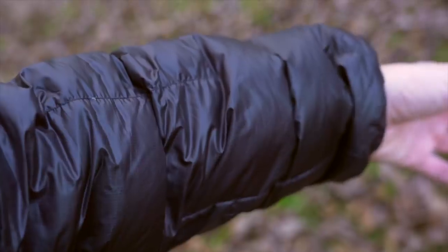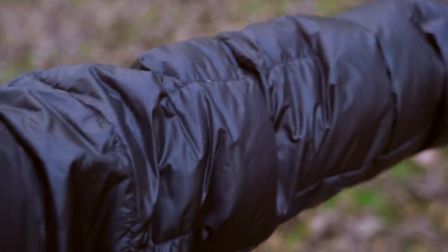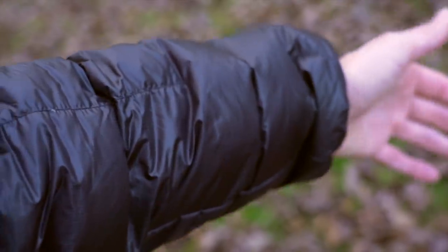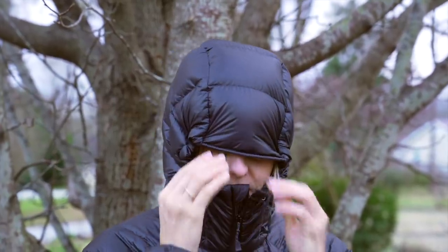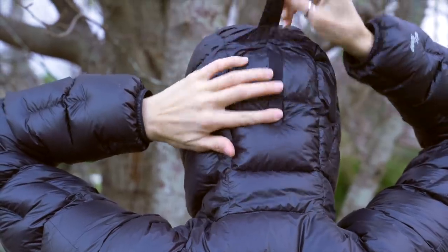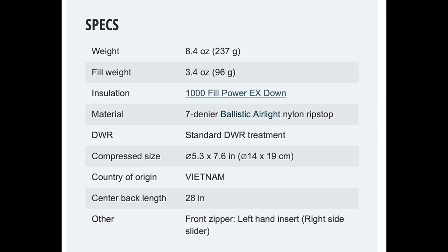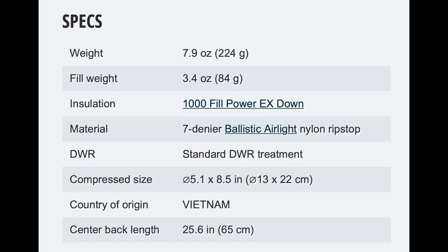It's insulated with 1000 fill power down and has a two-way adjustable hood, so not only can you cinch it down around your face, but you can also adjust how much space is left between your head and the puffy. I got the men's version, which is 8.4 ounces, but the women's version is actually only 7.9 ounces — a little bit lighter than my Ghost Whisperer.